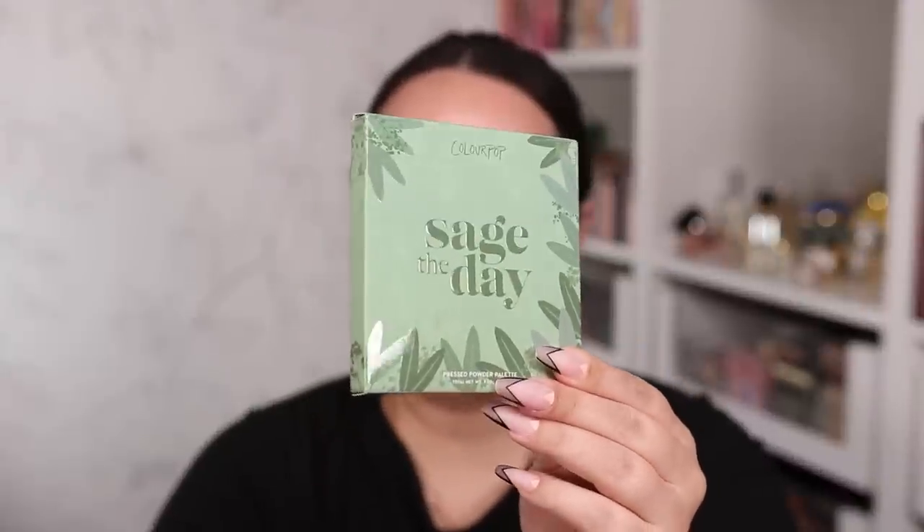For eyeshadow I got a new Colourpop palette available at Ulta — the Sage the Day palette. My friend Andrea said it looks a lot like the Mandalorian palette, and when we compared them it really does look a lot like it. But I don't have that one so it's a new color story for me and it looks absolutely stunning. If the Mandalorian palette isn't available anymore and you want something similar, this might be the one.